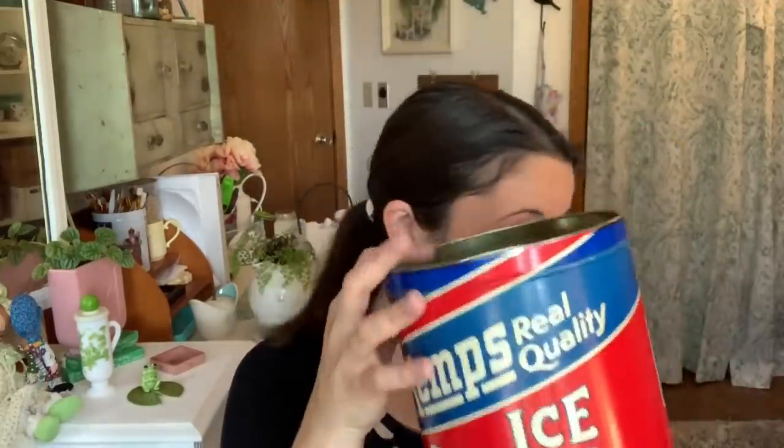She also got me this vintage ice cream tin — I love this. Kemp's is a brand from here in Minneapolis, made by Marigold Foods Incorporated in Minneapolis, Minnesota. This is going to be amazing in my 4th of July decor next year. I'm going to do a big floral arrangement in it.